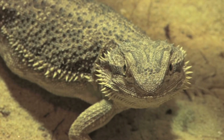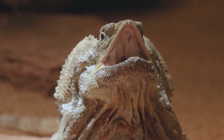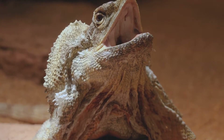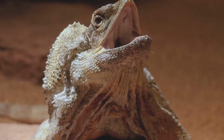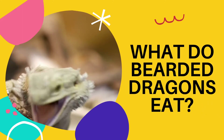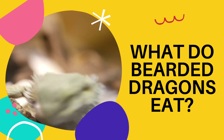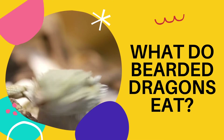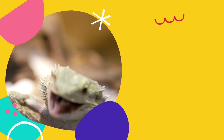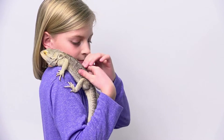The bearded dragon originates from the dry scrublands and woodlands in Australia. They are named for the spiky folds of skin around their neck, which inflate and turn black when they feel excited or threatened. In this video, we will discuss what bearded dragons eat. We have listed down all the food items that are part of the bearded dragon's diet, including what they eat in the wild and what to feed them as a pet.